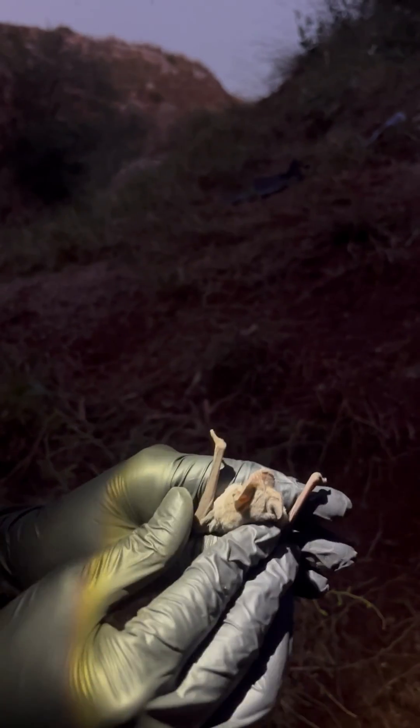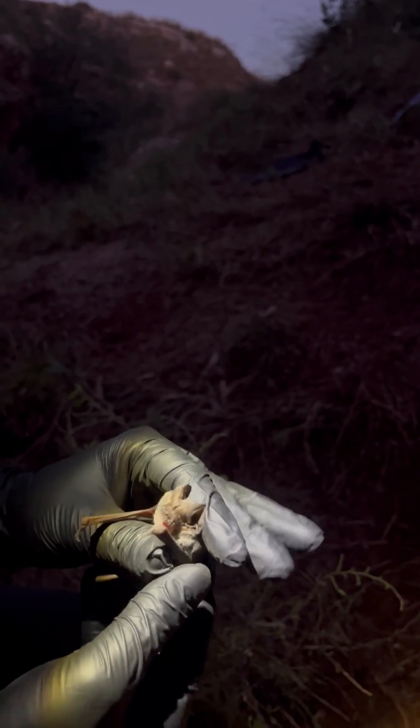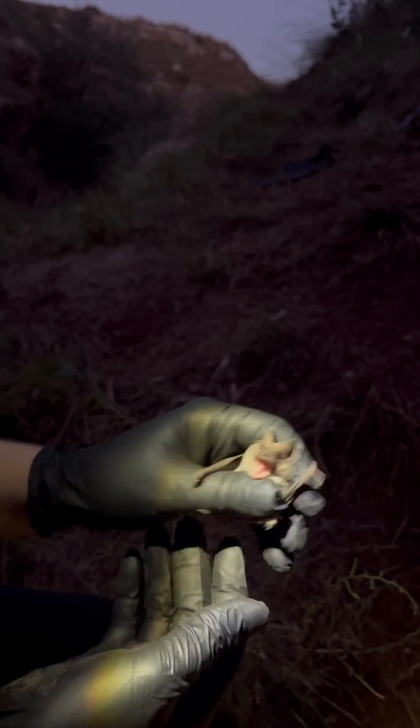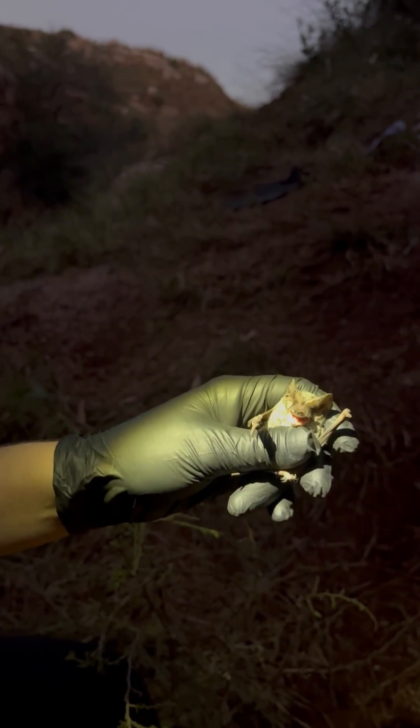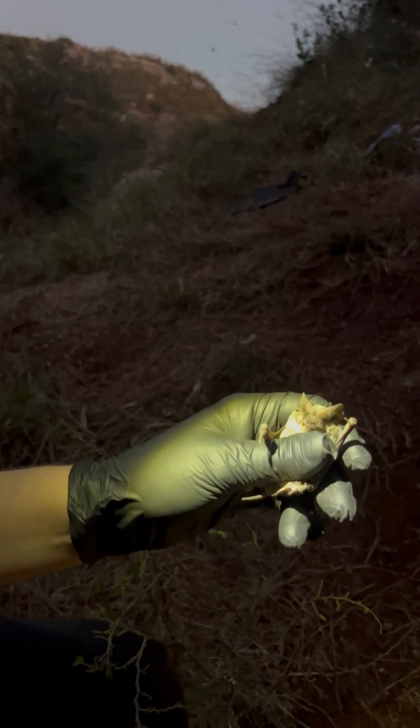These guys show up in late spring and they have their babies over the summer. Then they fly back to Mexico in the fall. So they're getting ready to leave right now.